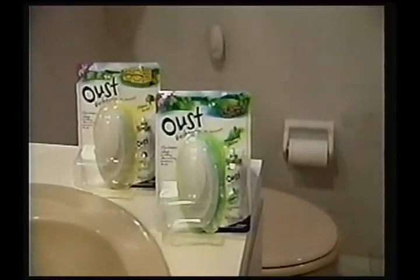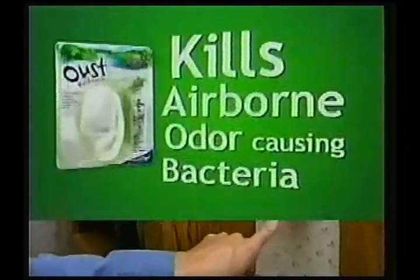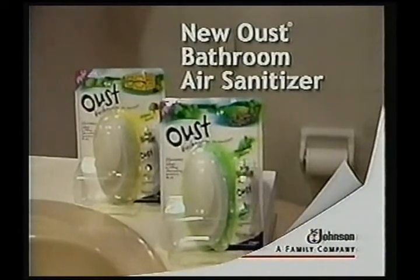I don't like bathroom odors of any sort. Now there's a new Oust air sanitizer made just for the bathroom — one finger, two times. Kills airborne odor-causing bacteria quick and easy. It's a no-brainer. New Oust bathroom air sanitizer.